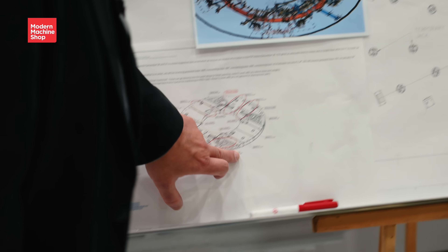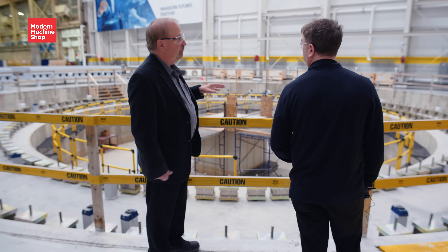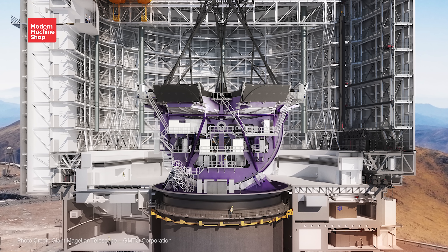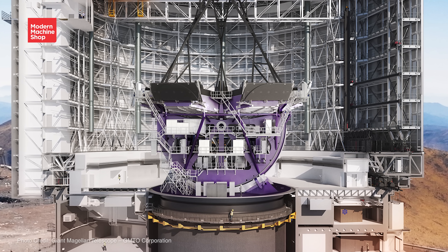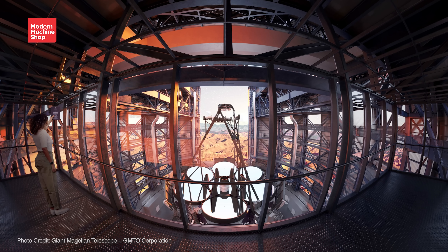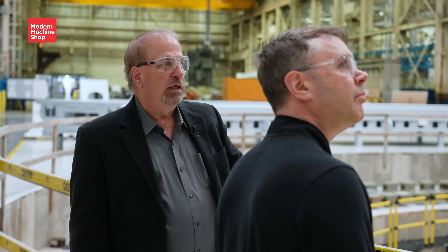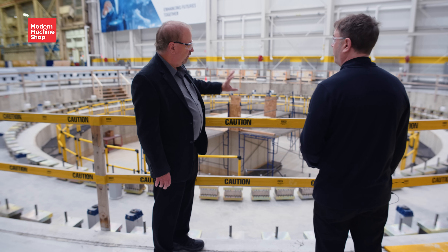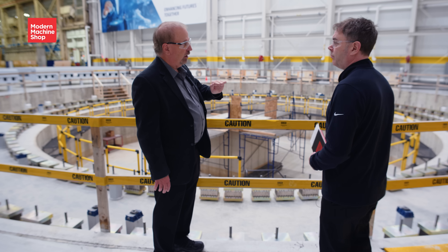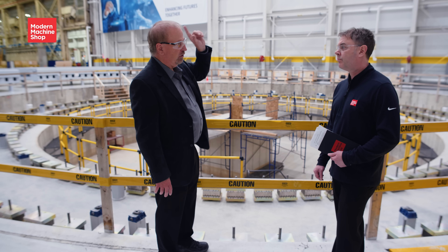On top of that is the azimuth disk structure, which holds the hydrostatic bearings. The purple horseshoe represents the elevation axis. On top of the purple horseshoe are the first primary mirror cells going up to the secondary mirror cells. To give you a perspective of the size: when we have the azimuth disk structure with the elevation axis on top — without the mirror cells — and we rotate that 60 degrees, we're up in the rafters of this building.